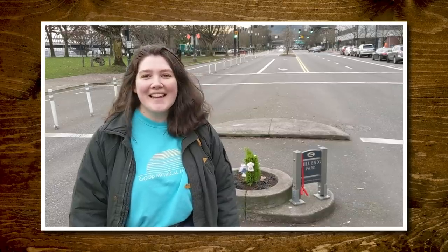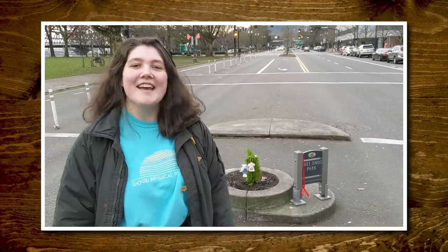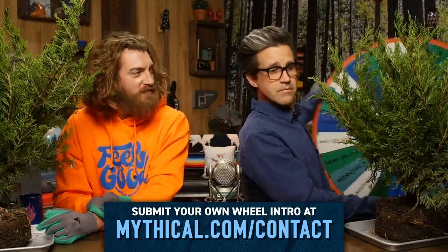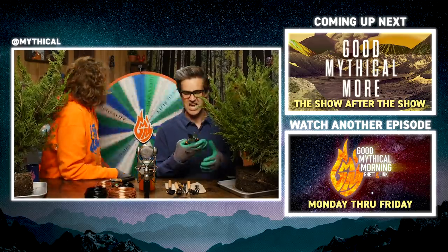Thanks for subscribing and clicking that bell. You know what time it is. Hi, I'm Emma from Adelaide, Australia, but right now I'm at the World's Smallest Park in Portland, Oregon. And it's time to spin the Wheel of Mythicality. She probably listened to that radio show where they proved the Big Mac had gotten smaller. Click the top link to watch us try Banzai trimming in Good Mythical More. If you want the Rhett and Link bobbleheads, it's the last month to join the Mythical Society third-degree quarterly or annual plans by December 31st to be eligible. Visit MythicalSociety.com for details.